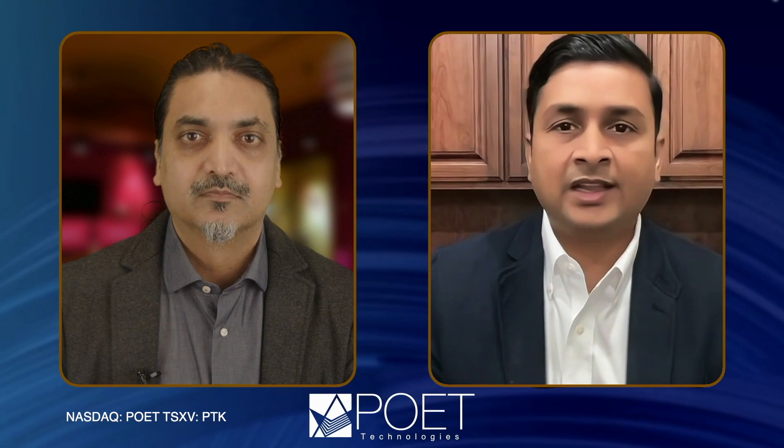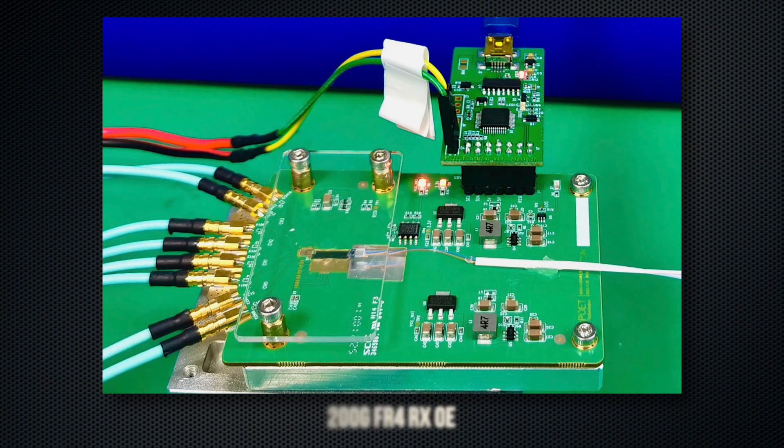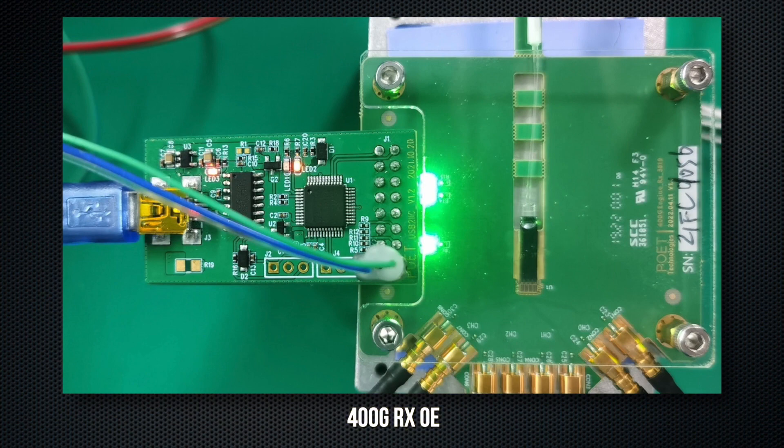Now the 200G FR4 and 400G FR4 pluggable transceivers. These are a natural evolution of technology in data centers — they use the same wavelengths and serve the same two-kilometer links in the network. Our 200G and 400G receive engines use the same architecture as our 100G CWDM4 receiver, just with higher speed components. This demonstrates the scalability of our platform — the architecture can be reused for 200G, 400G, and in the future for 800G and 1.6 terabits. We have released both 200G FR4 and 400G FR4 receive optical engines to production.